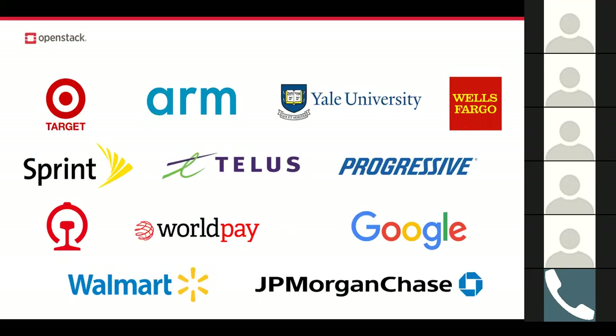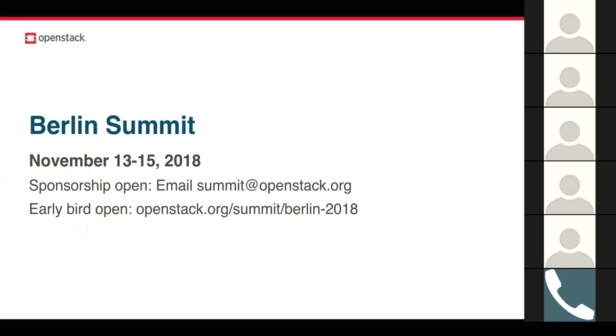There's a quick preview of some of the speakers, showcasing the evolving open infrastructure use cases. In November, we will have the Berlin Summit, November 13th through 15th. Early bird registration is already open, as well as sponsorship. If you're interested in sponsorship, email summit@openstack.org for more information.